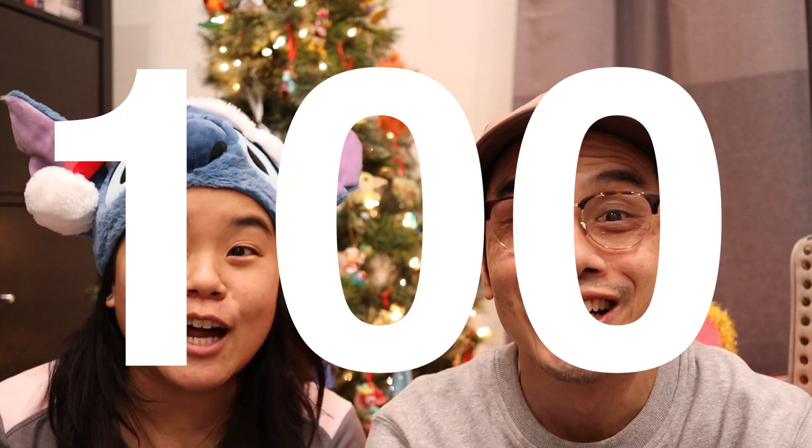Welcome to This Daily Life, where we bring a little magic into your daily lives. We hope that you had a wonderful Christmas with friends and family, and we're so excited that we hit over a hundred subscribers. We really appreciate each and every one of you guys for subscribing, liking our videos, and commenting.